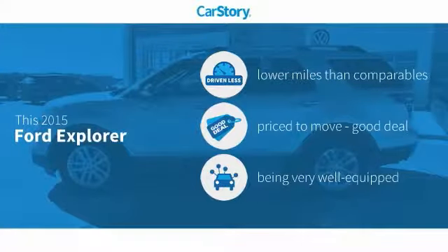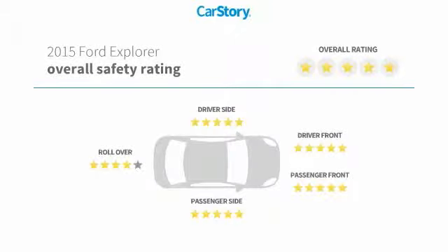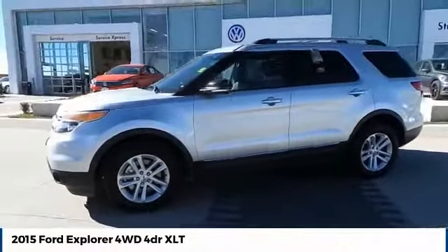Our story research indicates this vehicle as having lower miles with less wear and tear, a good deal, and loaded with features with these ratings. Come test drive the 2015 Explorer.